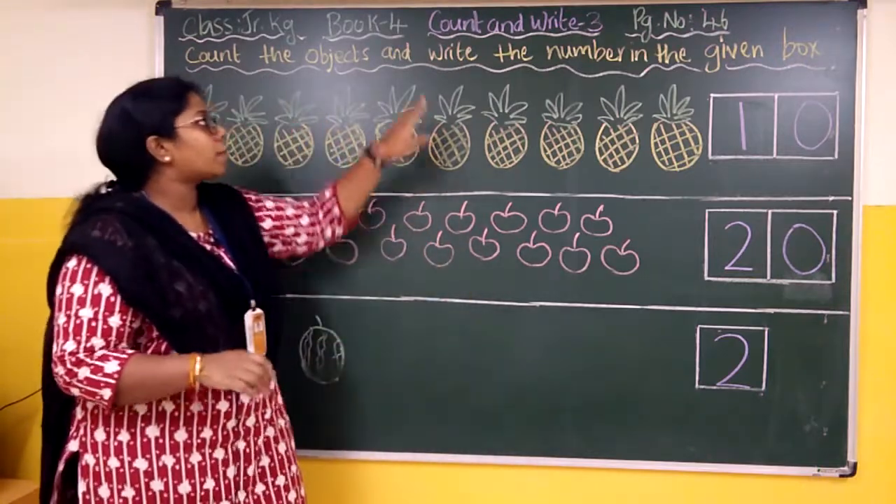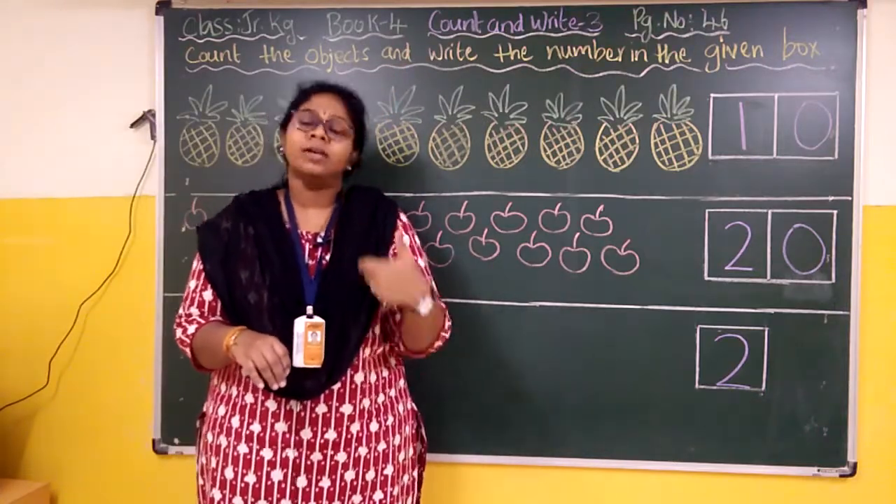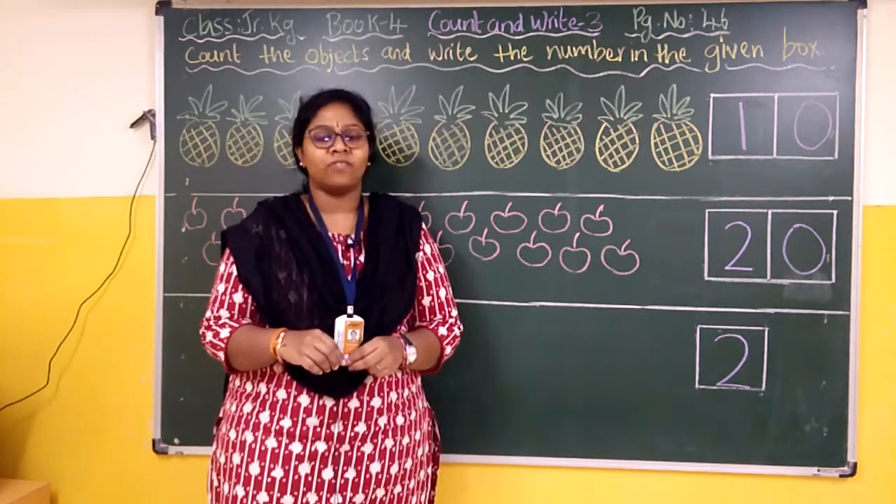I hope you understood the topic — Count and Write. After completing this work, click the picture and send it to me. Thank you so much, my dear kids and parents. Stay safe at home.